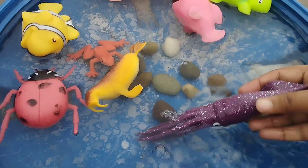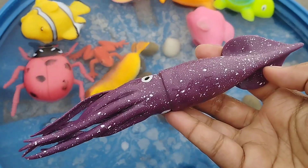The next one is a squid. This is a squid.